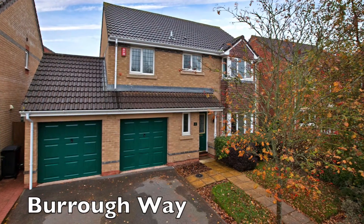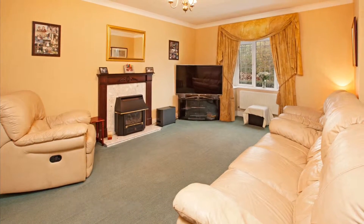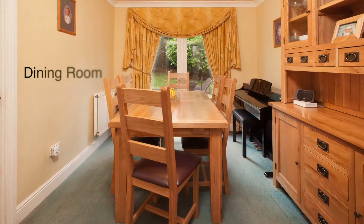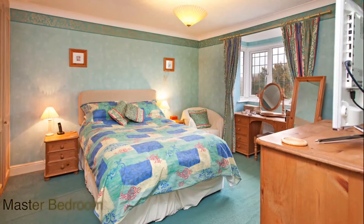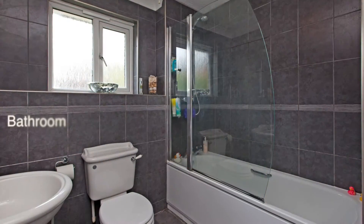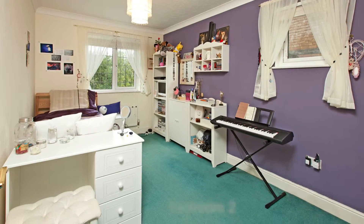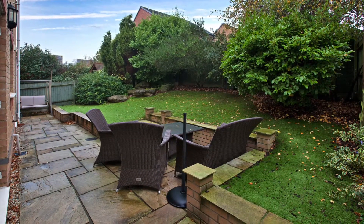A larger four bedroom detached family home situated in a popular Borough Way area of Wellington to the south of the town centre. The internal accommodation offers two reception rooms, a kitchen breakfast room and a good sized four bedroom first floor with an en suite and family bathroom. There is a double garage half of which has been converted into a gym stroke studio room, and to the rear there is a small and manageable enclosed garden which is south facing.